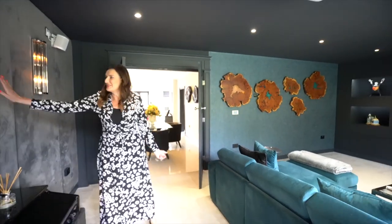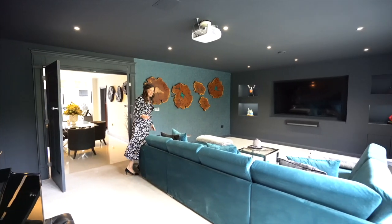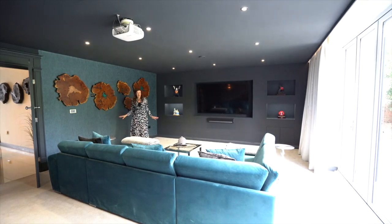The cinema room — how amazing is this? It's got floor padded wall, fantastic big TV screen, bifolds to the garden. It's pretty wow. It's so lovely.